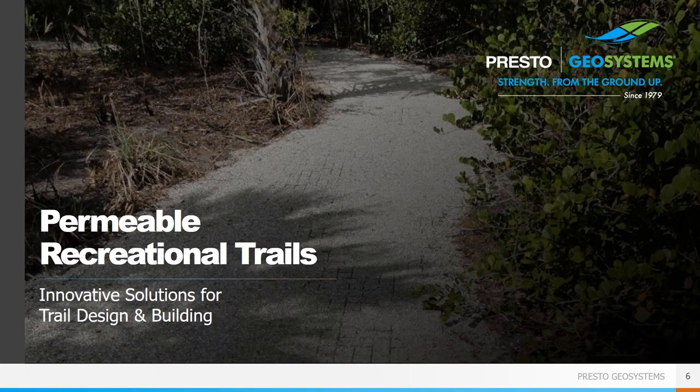An important thing to keep in mind as we go through this webinar: the trails made with our products are all considered permeable trails. That is, there is no impermeable paved surface being placed. The final surface is going to be a stone or sand material. This lessens the environmental impact of the trail, reduces the amount of heavy equipment required for installation, often in difficult-to-reach locations, and improves the overall cost and speed of the project.